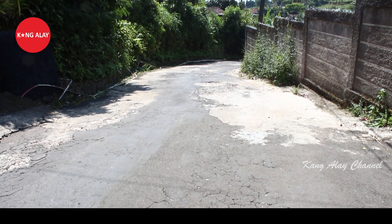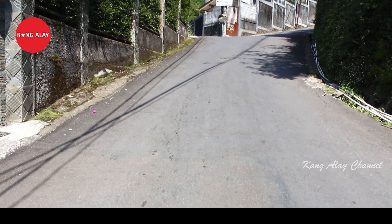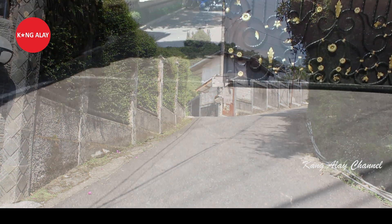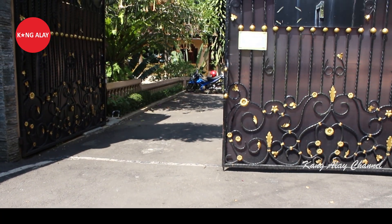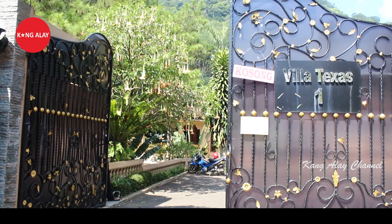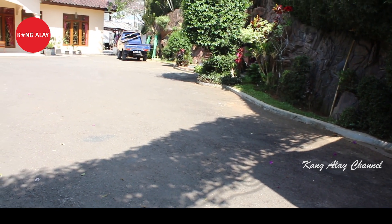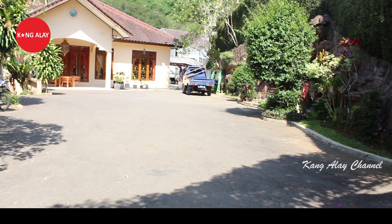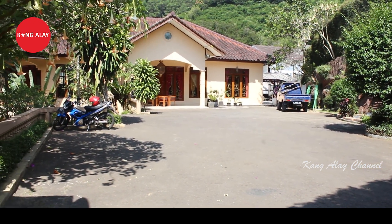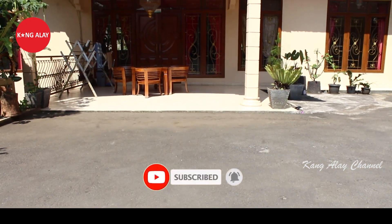Kali ini saya mereview Villa Texas 1. Ini nampak dari jalannya teman-teman. Villa ini berada di Desa Tugu Utara, Cisarua, Puncak, Bogor. Ini nampak dari pintu masuk menuju Villa Texas 1. Villa ini memiliki parkiran yang luas teman-teman, dan ini nampak dari parkirannya. Selain memiliki parkiran yang luas, villa ini juga memiliki bangunan dua lantai.